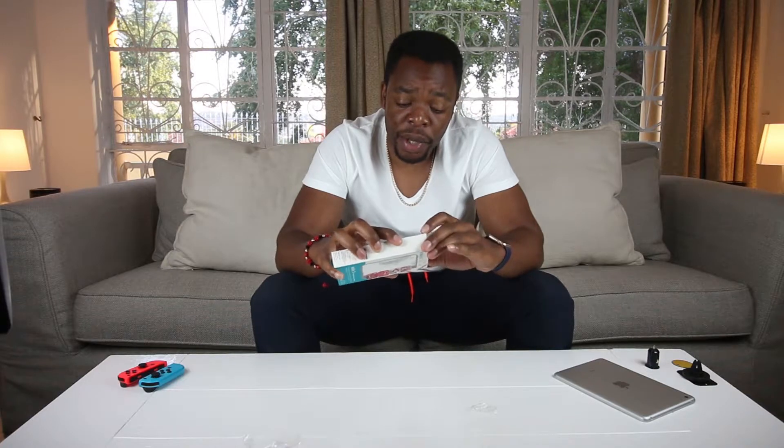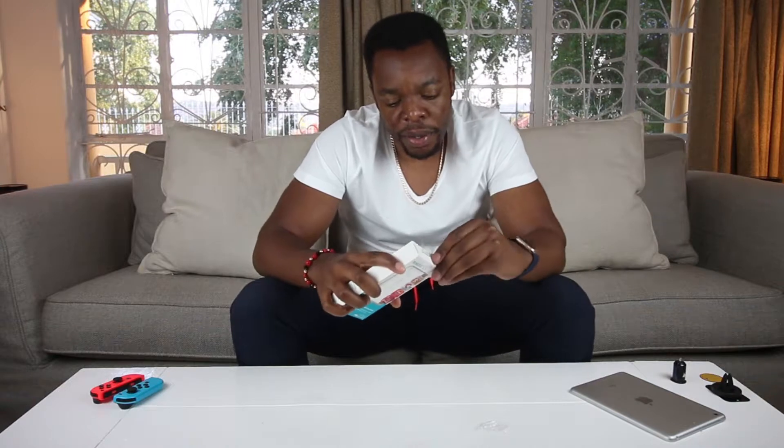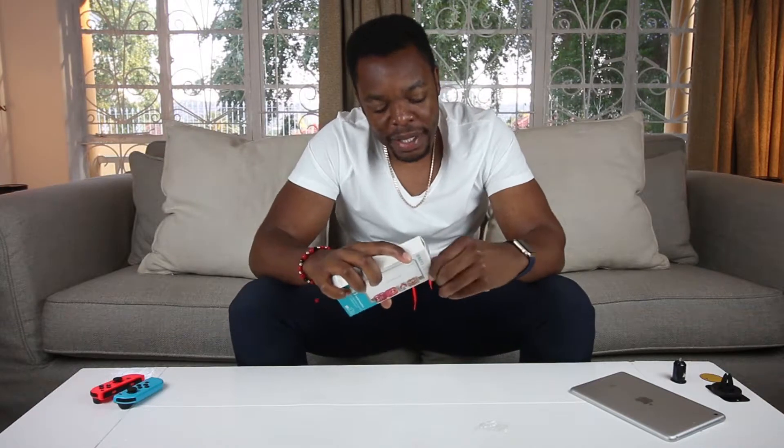Moving to the third one — we have a power bank. This is the Rosmos Solo 3 power bank and it goes for 179 rands, which is also under the 200 rand mark. It's a 6000 milliamp power bank and it outputs up to 5 volts. Let's open it and see how it looks inside.